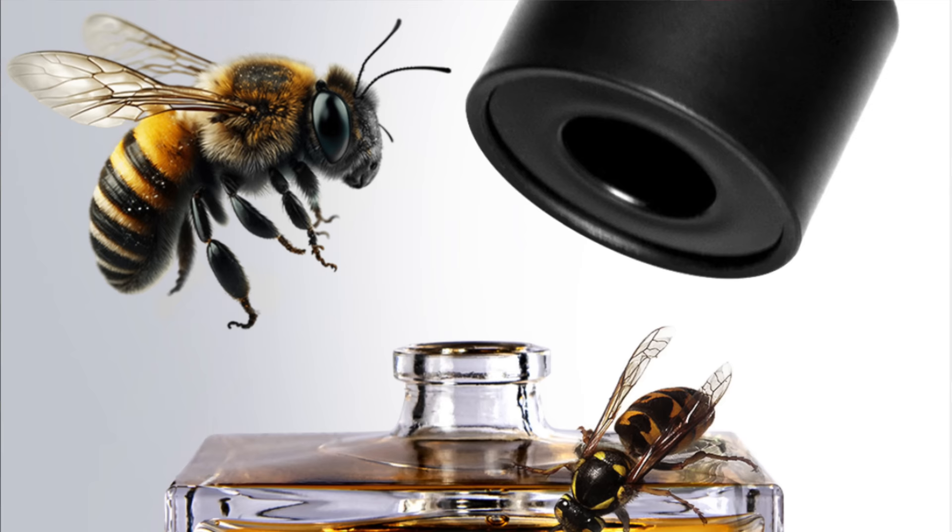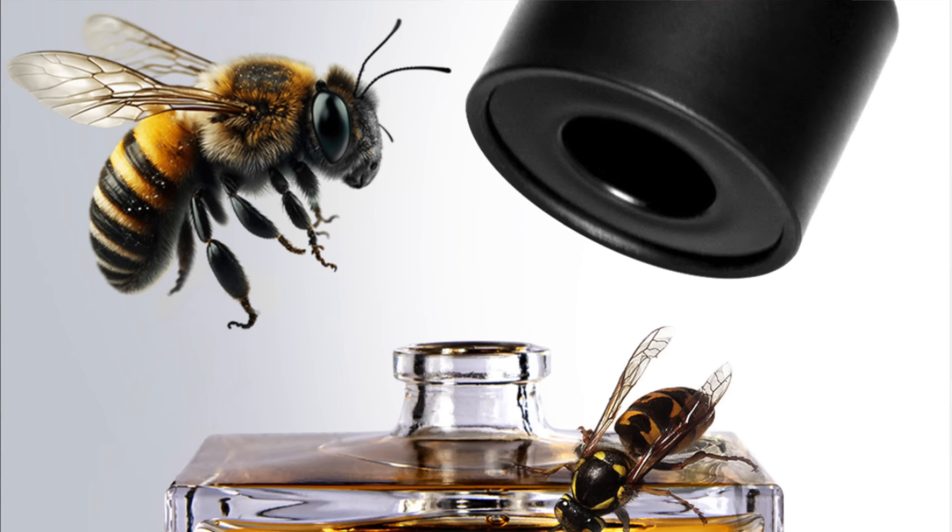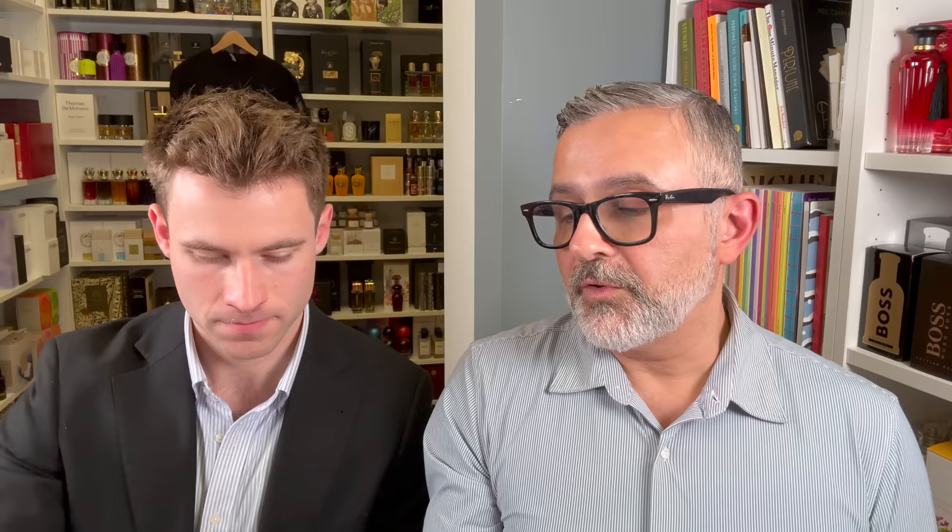Here's what the bottles look like — nice, compact, square 50ml bottles, extrait de parfum fragrances. Caramello Vanilla is probably the most popular from this house. It's dulce de leche, caramel, vanilla berries, vanilla flower, musk, tonka beans, white flowers, cotton candy, and frangipani.